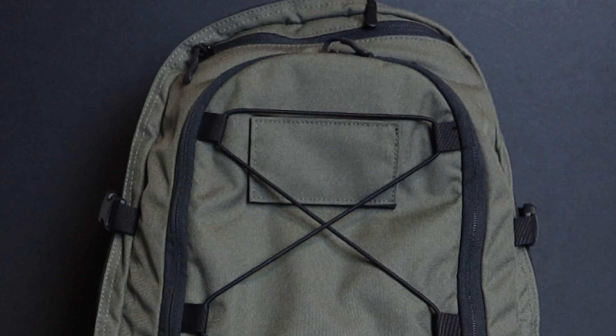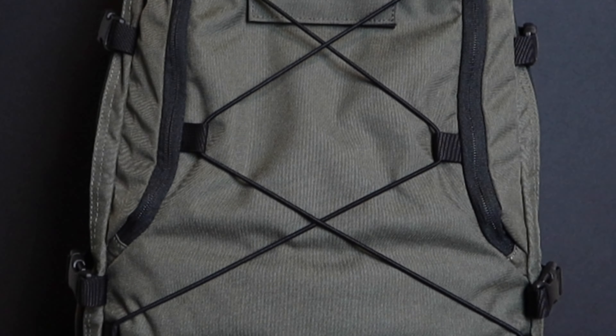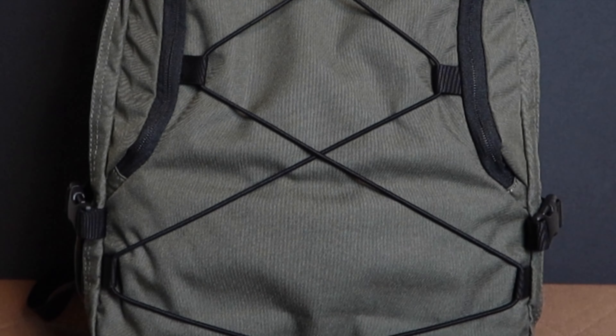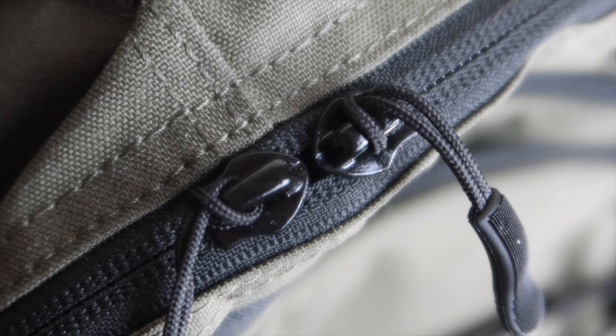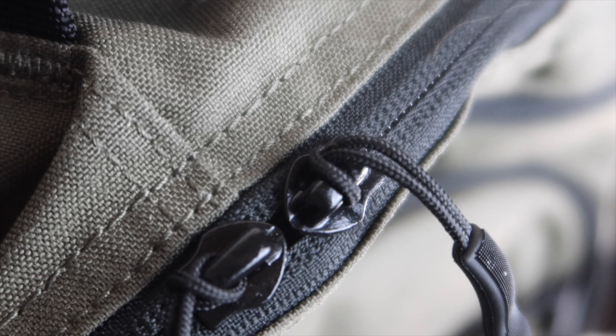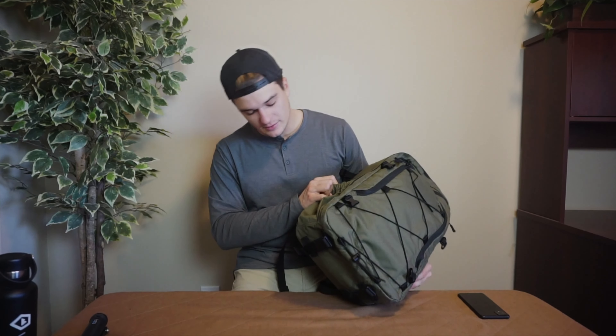The materials on this bag: the outside is 500D Cordura nylon from a mill called Brookwood. The inside lining is 210D ripstop nylon. You've got YKK zippers with really nice zipper pulls. One thing to point out — there are no weather-guard zips and no weather-guard seals, and no drain for the pockets, so this isn't a bag you really want to get caught in a rainstorm in.